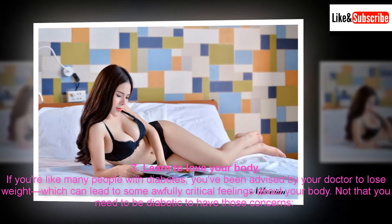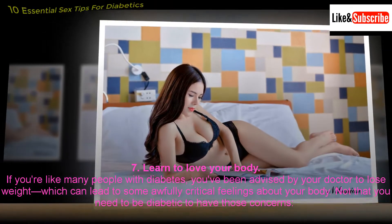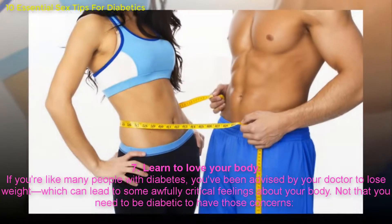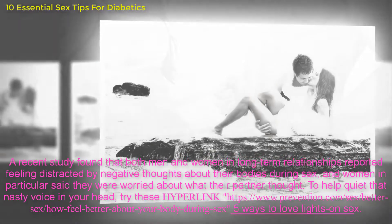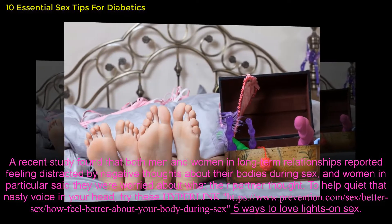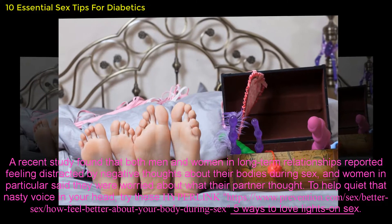7. Learn to love your body. If you're like many people with diabetes, you have been advised by your doctor to lose weight, which can lead to some awfully critical feelings about your body. A recent study found that both men and women in long-term relationships reported feeling distracted by negative thoughts about their bodies during sex, and women in particular said they were worried about what their partner thought. To help quiet that nasty voice in your head, try these 5 ways to love lights-on sex.